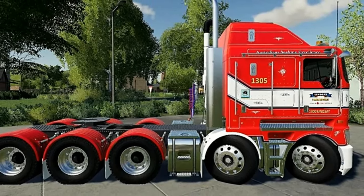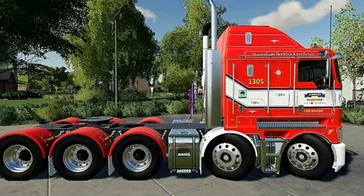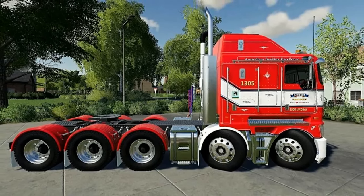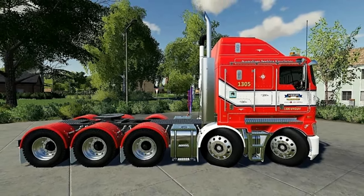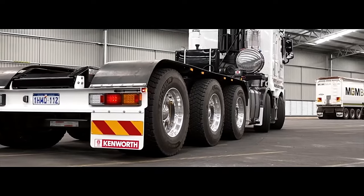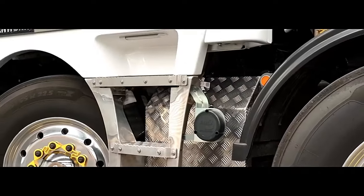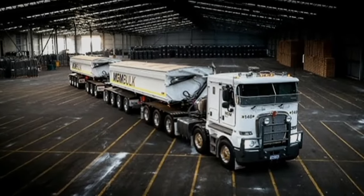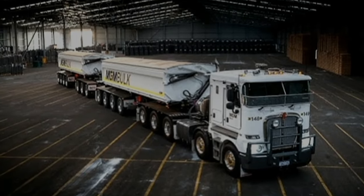4. Fuel efficiency: While heavy-duty trucks are not typically known for their fuel efficiency, the K200 10x6 strives to optimize fuel consumption without compromising performance. Engine technologies such as variable geometry turbochargers and advanced fuel injection systems help improve fuel efficiency, reducing operational costs for fleet operators.